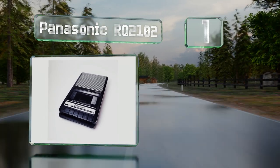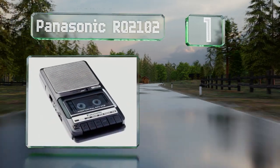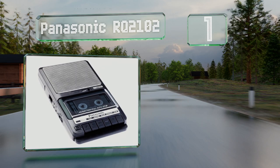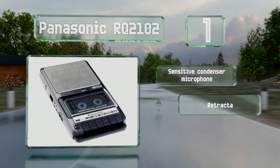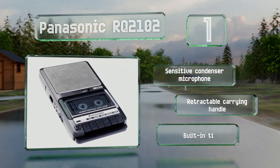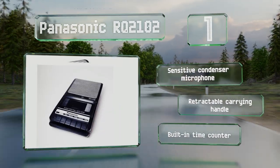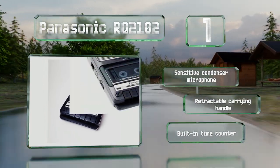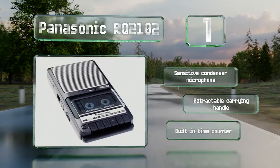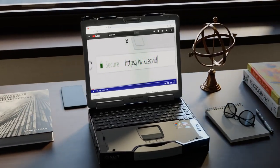Taking the top spot on our list, the Panasonic RQ-2102 is equipped with a large three-inch dynamic speaker that produces a decent volume considering its size. It supports a low profile that will not take up much desk space, but still uses full-size tapes and C batteries for power. It includes a sensitive condenser microphone, a retractable carrying handle, and a built-in time counter.